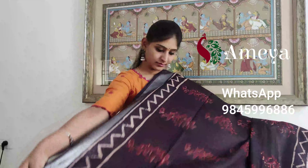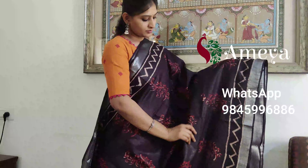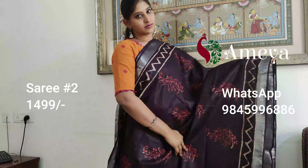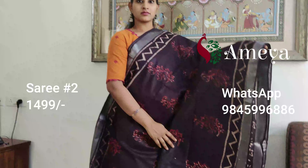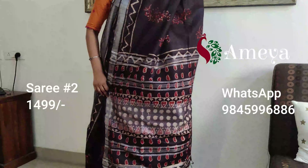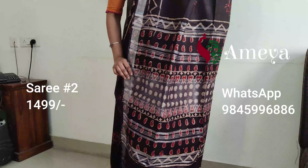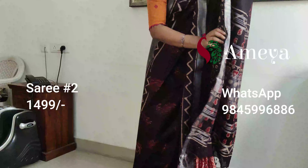Saree number two is an ajrak printed saree — it's a beautiful coffee brown colored saree with beautiful printing all over the body. It's got silver borders on both sides and a small zigzag border as you can see. The pallu has beautiful silver detailing, pastries, and other prints, and it's got a printed blouse.